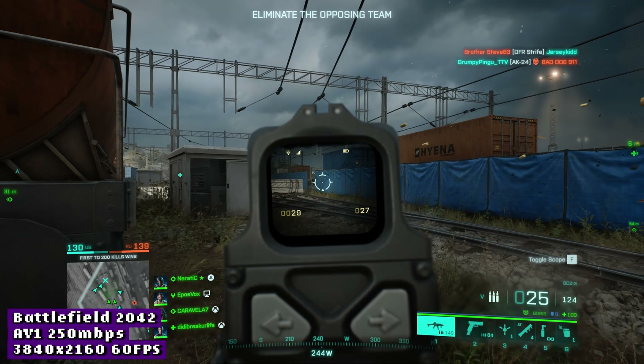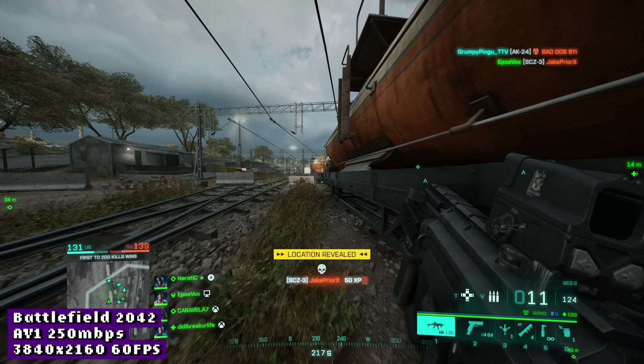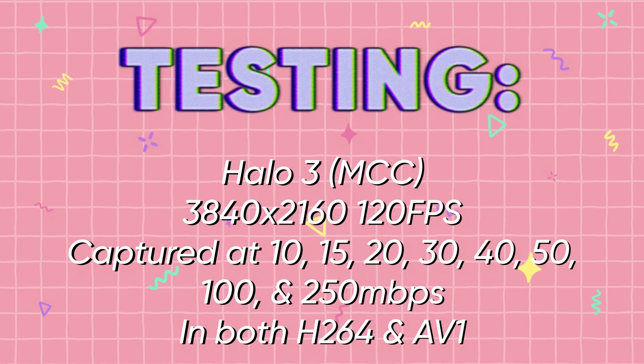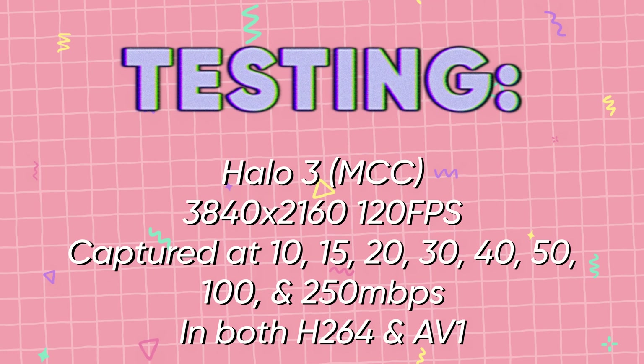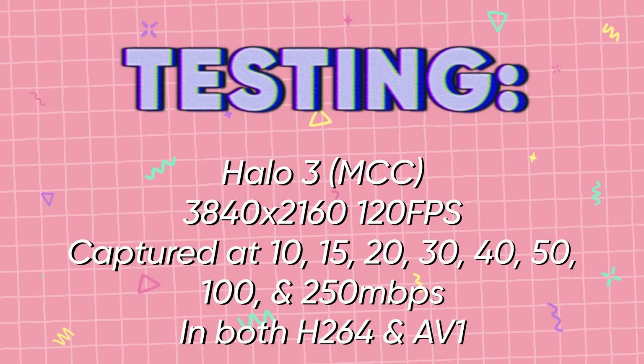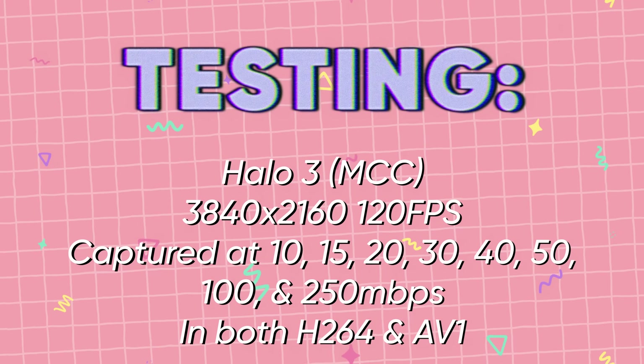While turning on AV1 and cranking the bitrate to 250Mbps looks incredible, you don't necessarily need to spend the file space for this. I recorded a bunch of demos of the same theater clip from Halo at 10, 15, 20, 30, 40, 50, 100, and 250 megabits per second, both in AV1 and H.264, so I could compare and determine the point of diminishing returns.